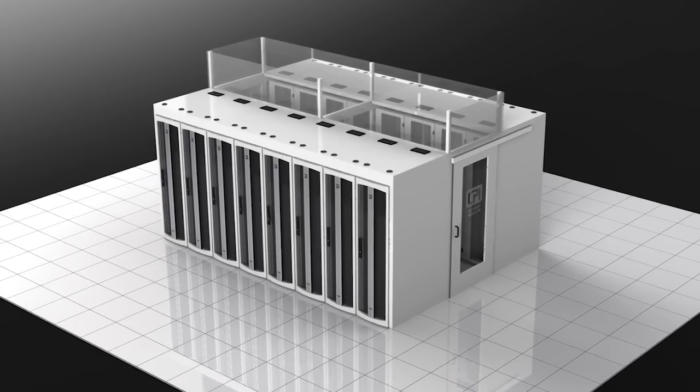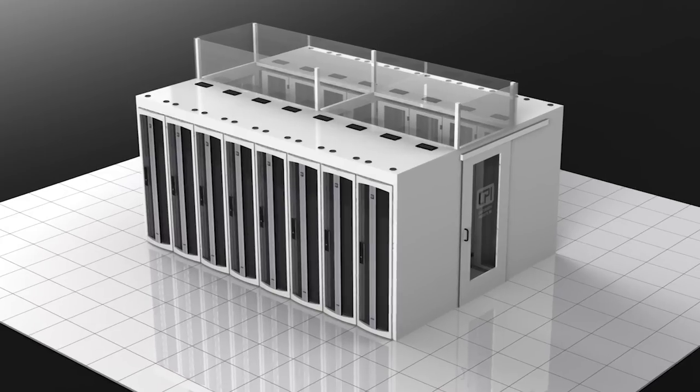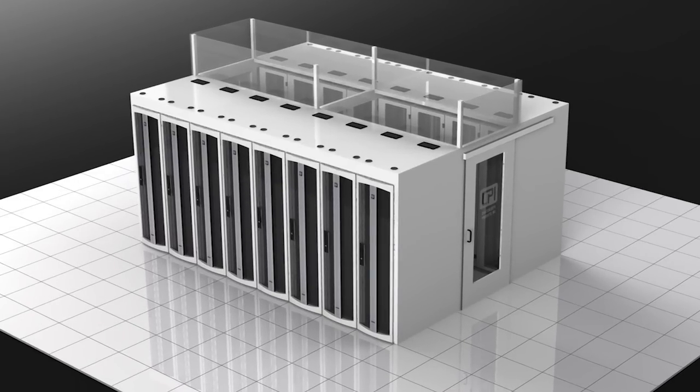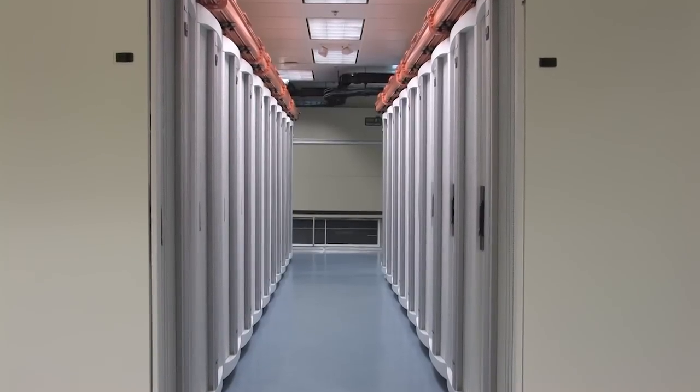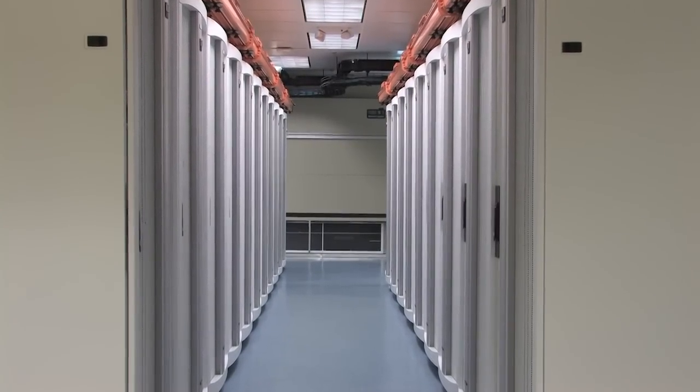Hot aisle containment isolates the hot exhaust air in an enclosed hot aisle and directs it back to the air handling unit through a vertical exhaust duct. This allows cooling units to more easily regulate supply temperature increases from high-density switches and servers.